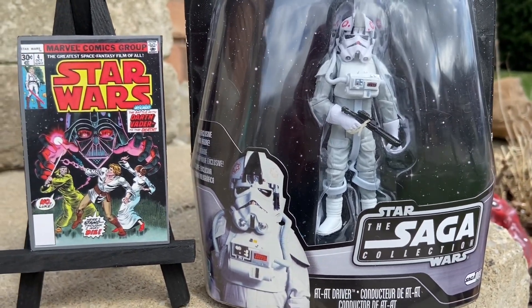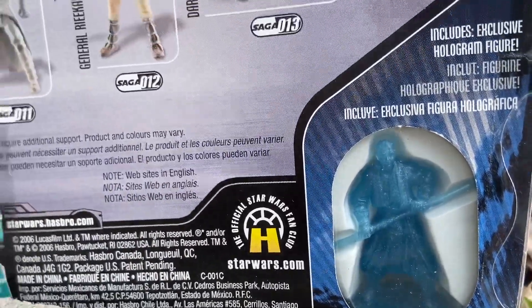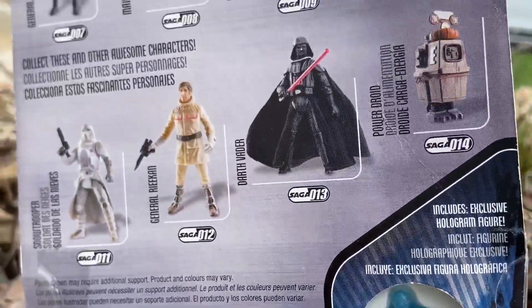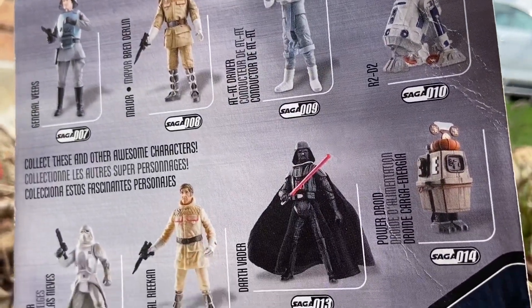This is one of the coolest looking stormtroopers. From Empire Strikes Back — it first appeared there and also came out in the Rebels. It comes with a hologram, if you guys can tell — that's Darth Maul. So this is from 2006.